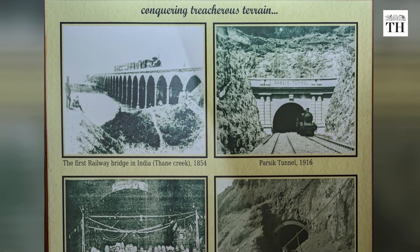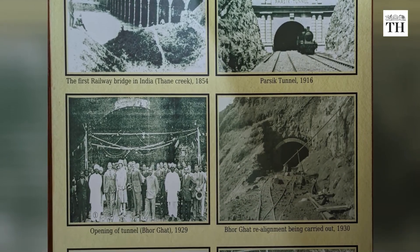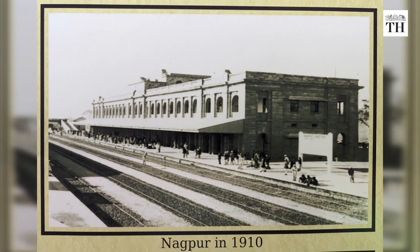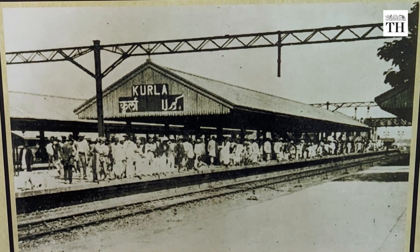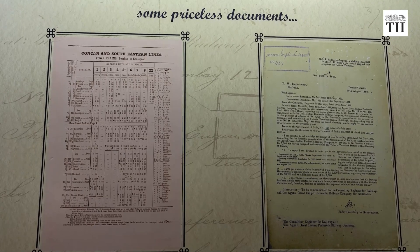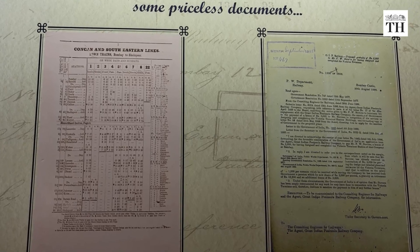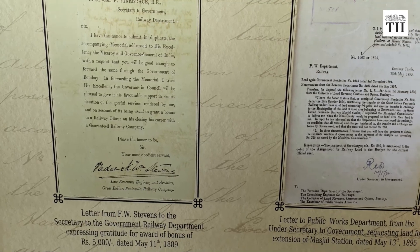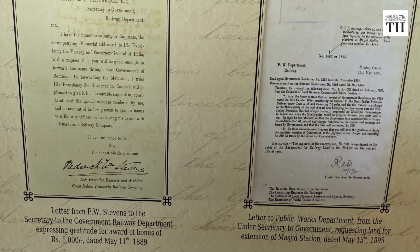The museum has old photographs of railways and stations, including Nagpur station in 1910, Kurla in 1925, and Victoria Terminus in 1929. The museum has also restored some priceless documents, including the working time bill dated November 23, 1869 of GIPR, the company that built the railways in India.